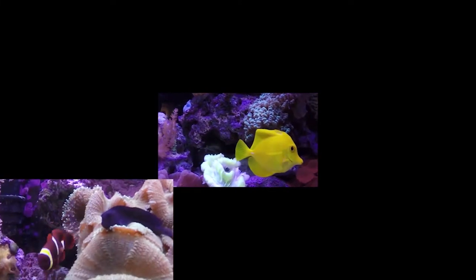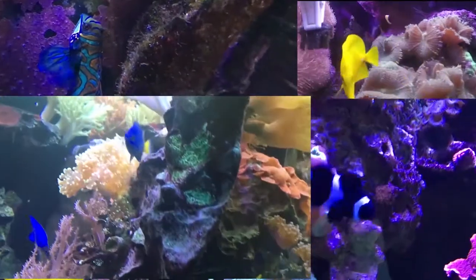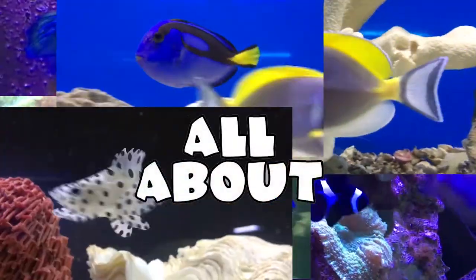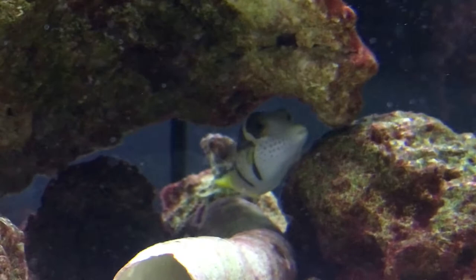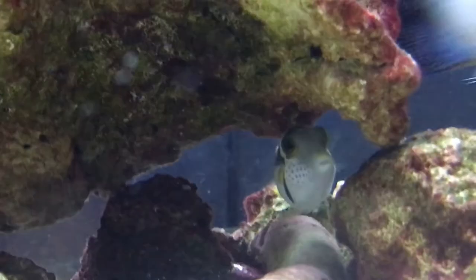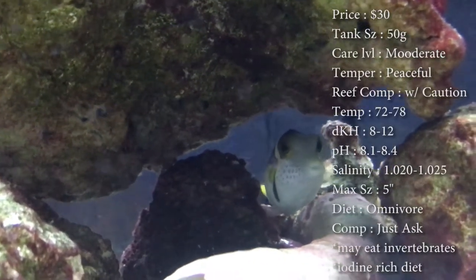Hey everybody, it's Brock, and we got a new episode. This is part two of the double feature Friday, and today we're gonna learn about the saddle puffer, which is another really well-known puffer that everybody's wanting to know about. So let's get started. Prices on these guys are about 30 bucks.